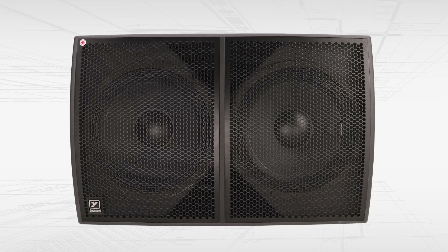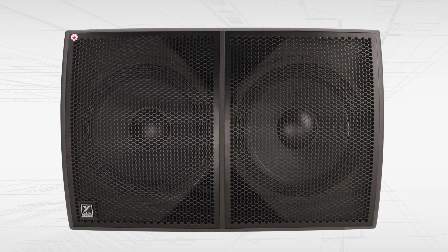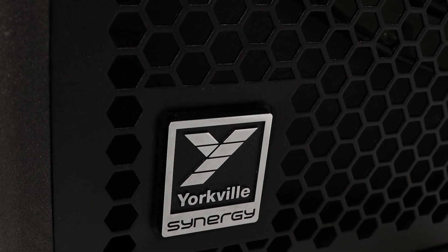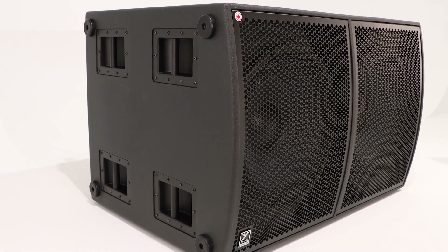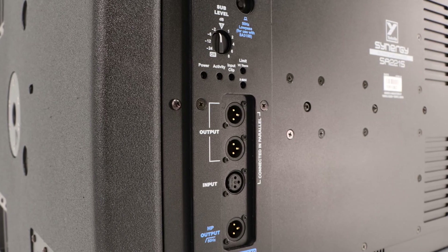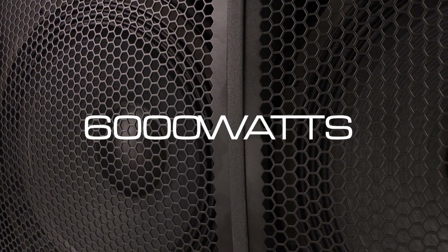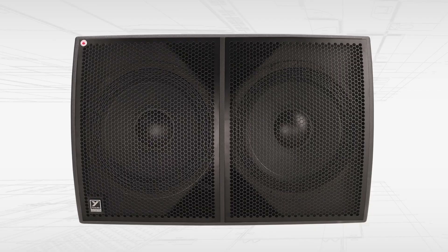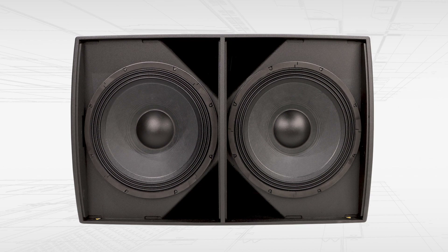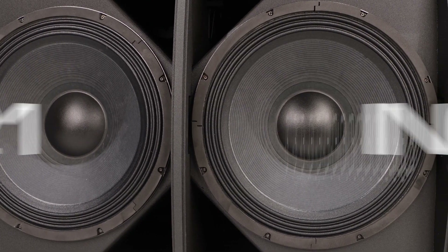The Synergy Array series expands in a big way with the SA-221S dual 21-inch subwoofer. Designed as a companion to the Synergy Array series, Yorkville's SA-221S is the largest and most powerful subwoofer we've ever created. The 6000W SA-221S delivers bass frequency response down below 30 Hz without sacrificing transient or musical definition. The SA-221S contains two premium high excursion 21-inch neodymium woofers using double voice coil technology.